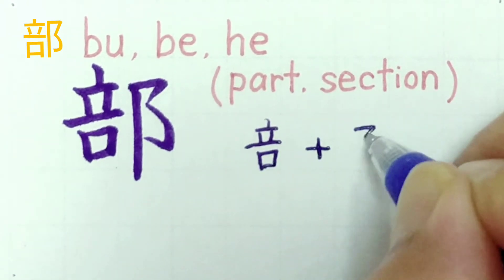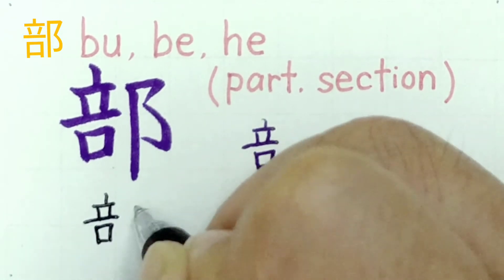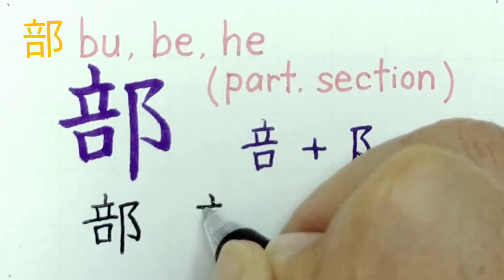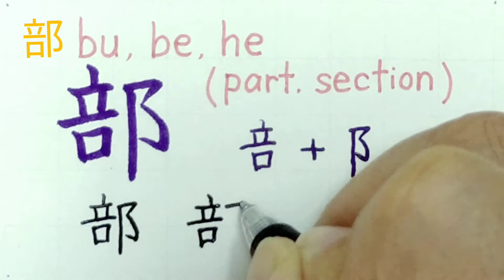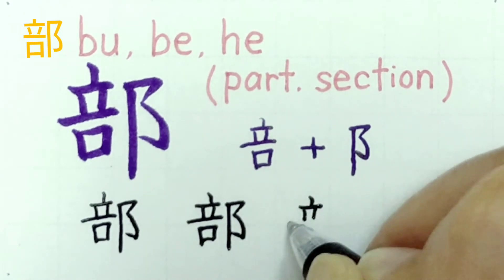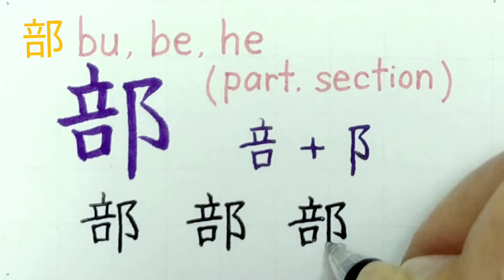Let's write it together. This kanji has 11 strokes. We'll practice writing it three times.